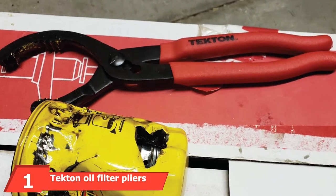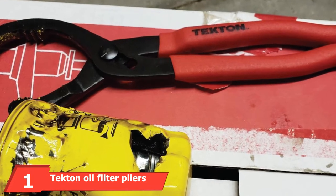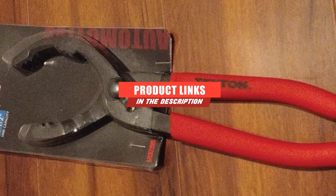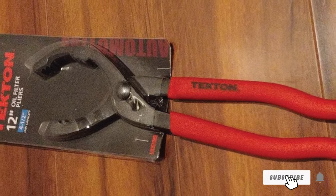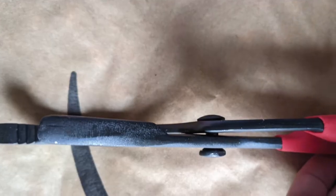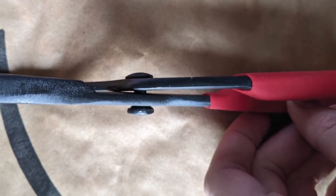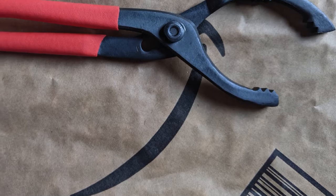At the first position of our list, we have Tecton Oil Filter Pliers. Tecton's oil filter pliers are available in 12 and 16 sizes, with the 12-wrench fitting oil filters up to 4.5 inches in diameter and the 16-wrench designed for oil filters up to 5.5 inches in diameter. Both wrenches have a three-position slip joint designed to make it easy to adjust to the size of the oil filter. They also feature large teeth that are set at a right angle to the jaw, so they'll bite either direction for a secure grip on the oil filter.